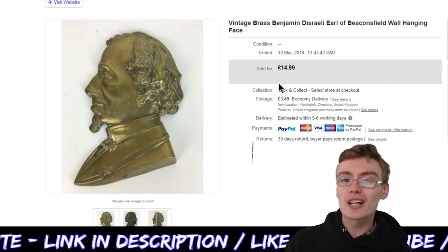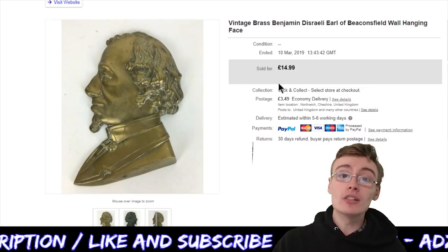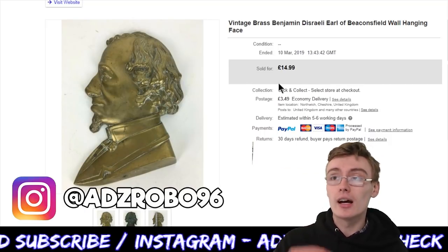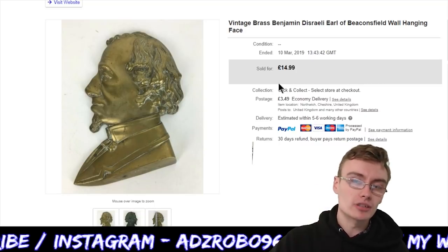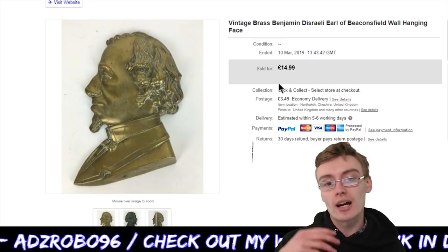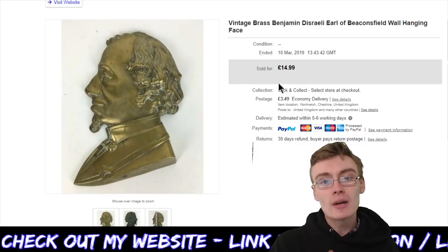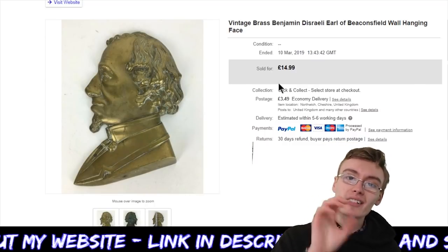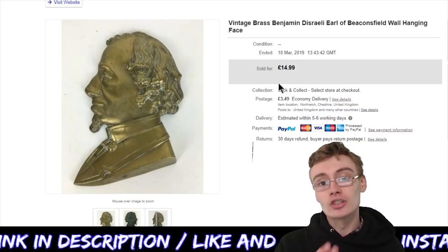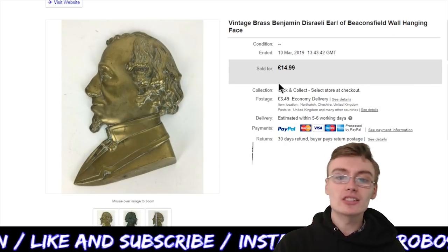Next we've got the vintage brass Benjamin Disraeli, Earl of Beaconsfield, wall hanging face. I didn't know who this was, so I basically did a little story on Instagram — if you don't follow me on Instagram, go check it out via the link below. I put this on as a story and said 'does anyone know who this is?' because I hadn't a clue. About two or three people came back and said it was Benjamin Disraeli — I was thinking it was Charles Dickens or something because he has that look.